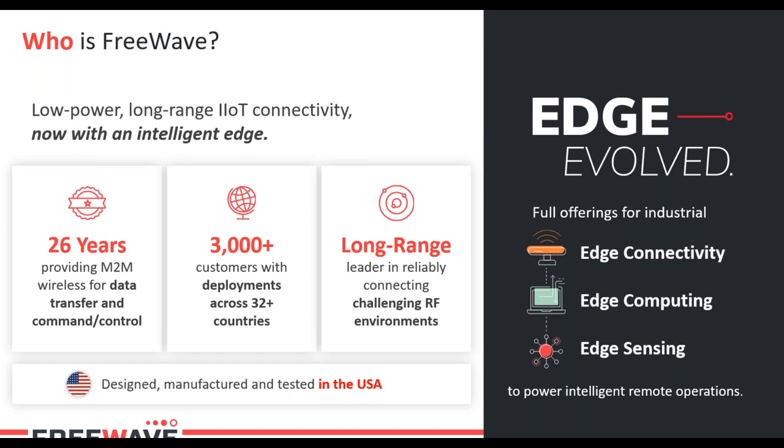Within the past few years FreeWave has started to move more towards an edge computing company. Edge computing means we have the ability to process information at the edge of our networks. Think of FreeWave radios — specifically the Zoom family — as the smart radio of the long-range radio world. Not only are we sending and receiving data, but we're able to interact with that data to make decisions and display and trend that data. Everything FreeWave designs is manufactured at our facility in Boulder, Colorado — we're proud to be a made-in-the-USA company.